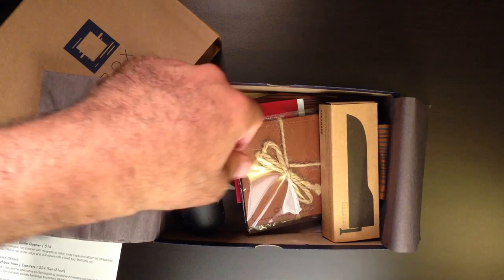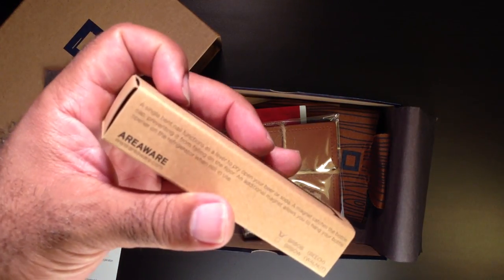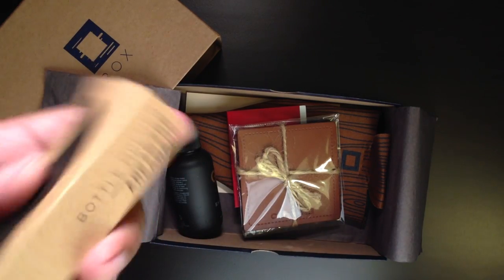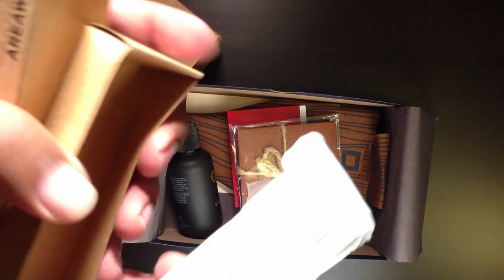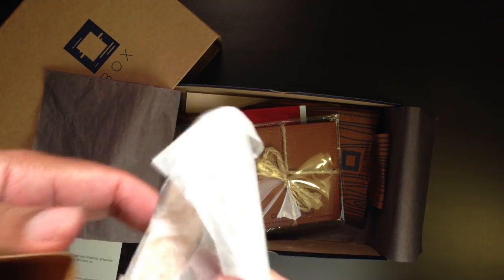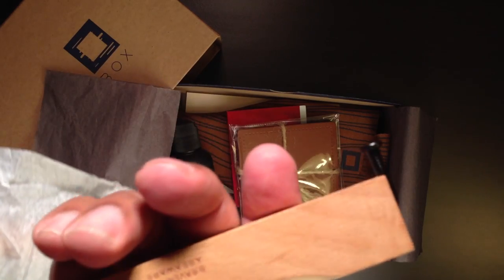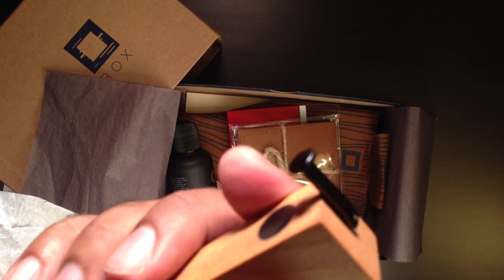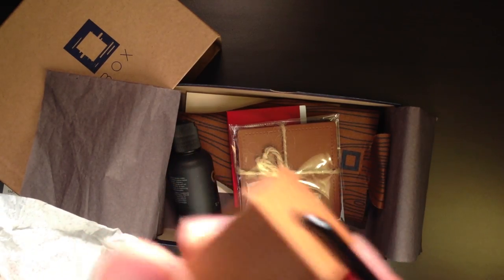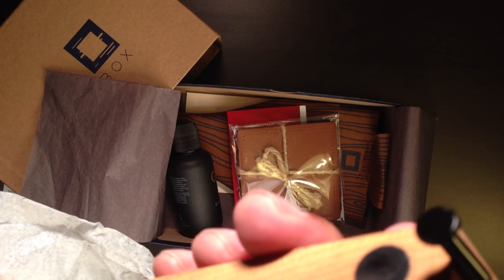Looking inside this month's box we have what looks like an Areaware bottle opener. It's a really neat wooden bottle opener with a magnet that allows you to stick it to something like the wall of the fridge, and it has a nail that you use to pull the top off. Really neat — that will definitely come in handy.